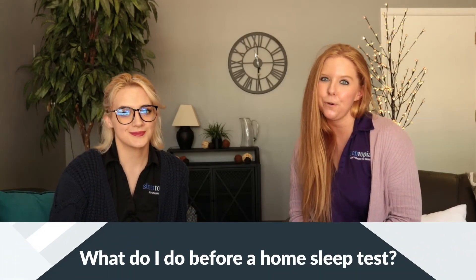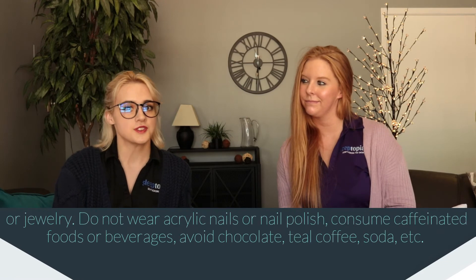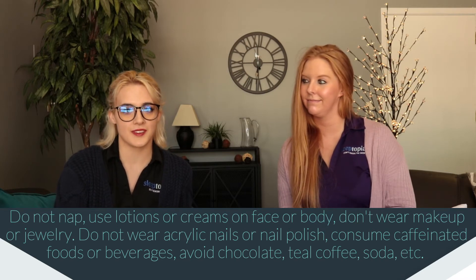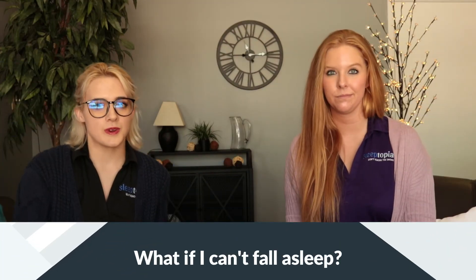Is there anything you need to do before your home sleep study? The day of your appointment, a Sleeptopia sleep specialist will provide face-to-face instruction on how to properly use the device. You will be asked to fill out a few forms prior to performing your home sleep study. The average appointment takes about 15 to 20 minutes. Things you should not do on the day of your sleep study: don't nap; don't use any lotions or creams on your face or body; don't wear makeup or jewelry; don't wear acrylic nails or nail polish; and try to avoid caffeinated foods and beverages such as chocolate, teas, and coffee. You can, however, take your normal medications as needed.